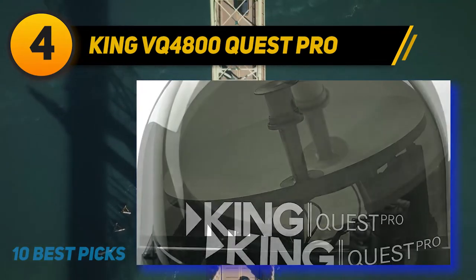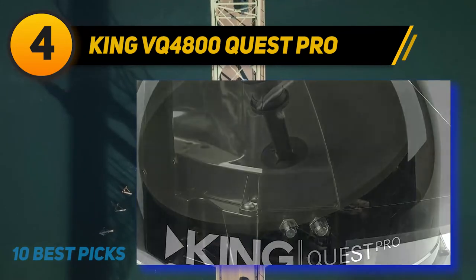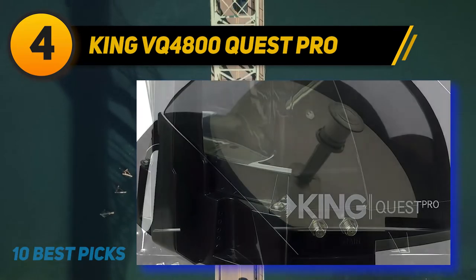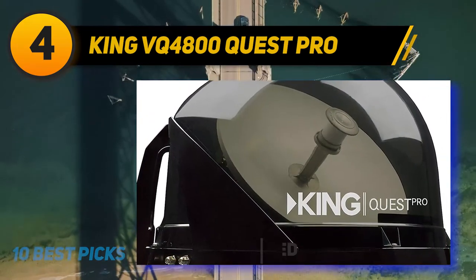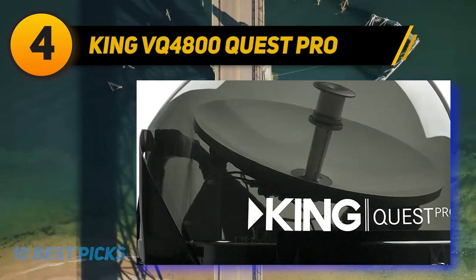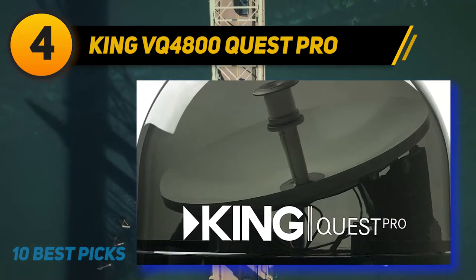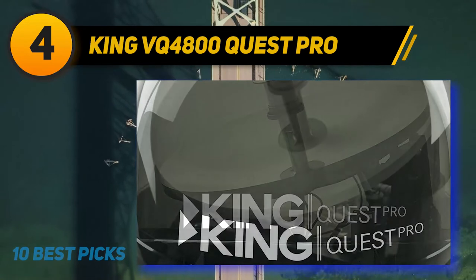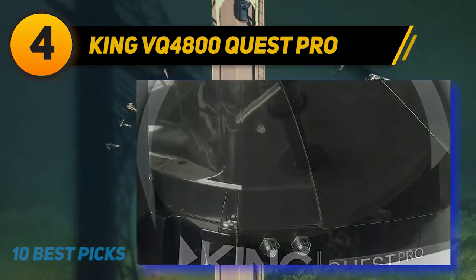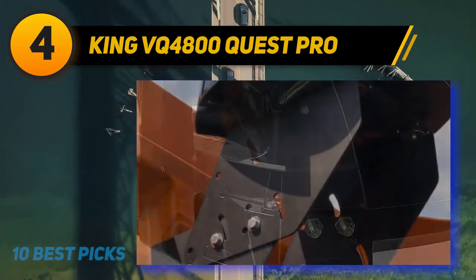At number 4, the King VQ-4800 Quest Pro satellite TV antenna is a highly useful option perfect for RVs. This model allows you to bring your DIRECTV programming on your RV trips, making your RV truly feel like a second home with full access to all your channels and shows. It is capable of supporting multiple TVs at once, so family members can watch different shows simultaneously. The product uses weatherproof materials, which is a must-have feature for anyone looking to buy an outdoor antenna.